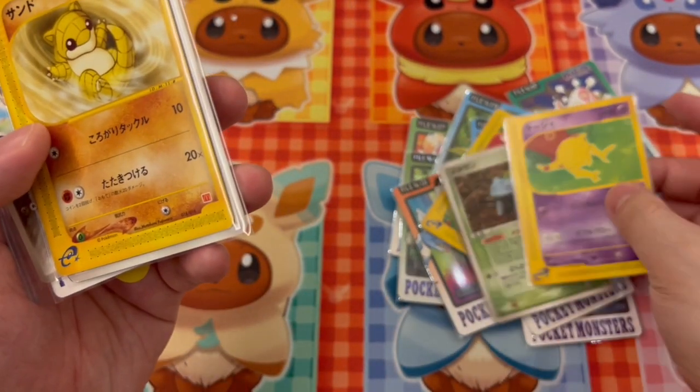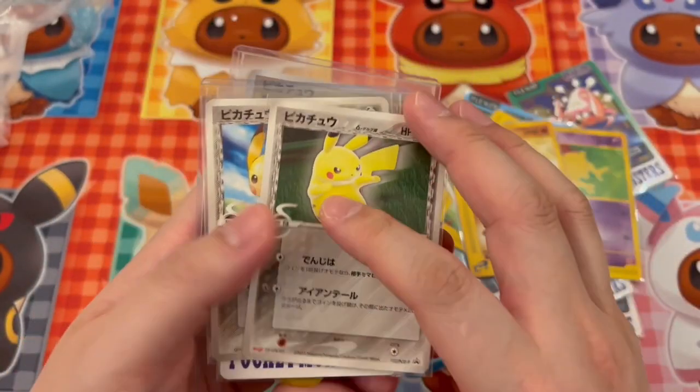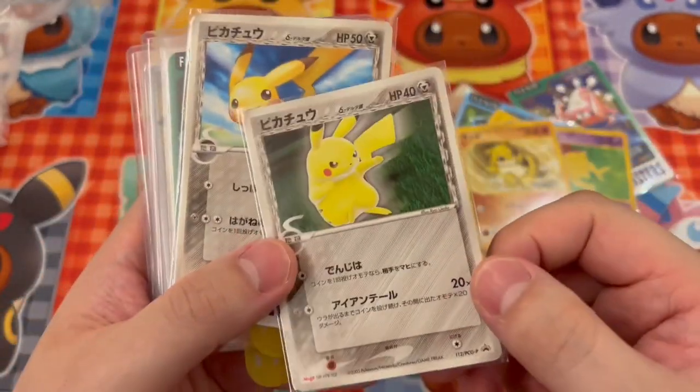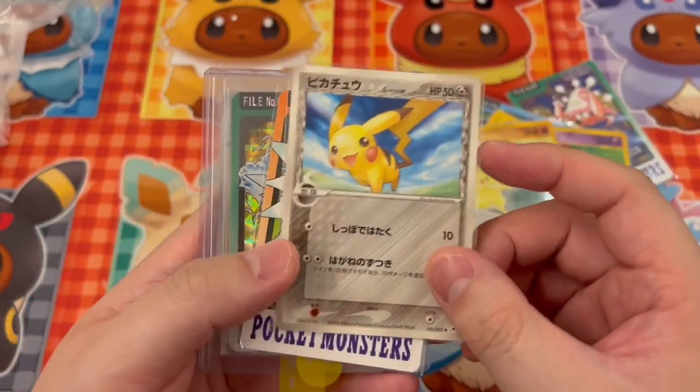There's also a Sandshrew McDonald's promo — great card. My partner collects e-reader cards, so that works out well. Then some Pikachus — Meiji promos. Condition isn't the best but they're just binder cards for me since I like collecting Pikachu cards, though they can get quite expensive.